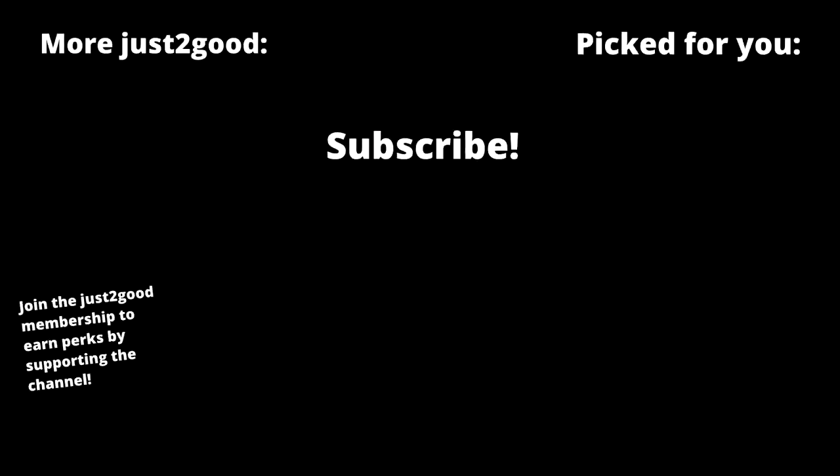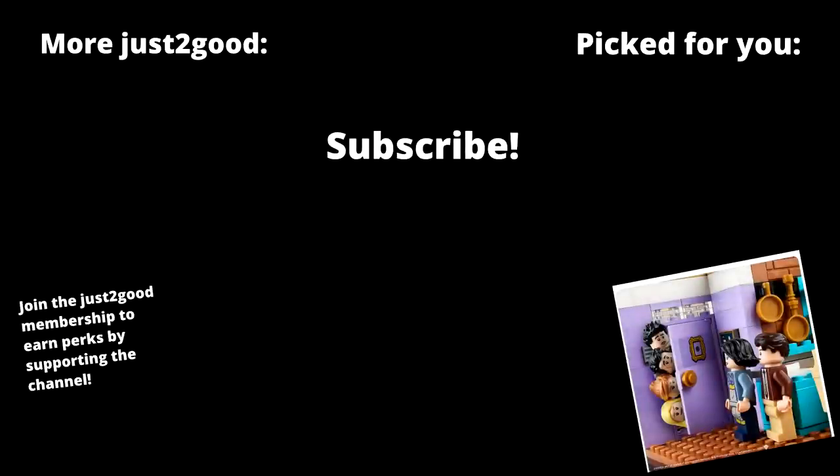LEGO and Warner Bros., don't come after me because this video is covered under fair use — don't abuse your power there. Let me know what you guys think in the comments below and I'll see you guys later. Peace out, bye.